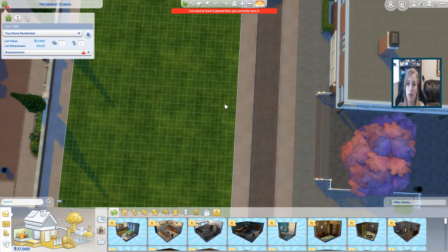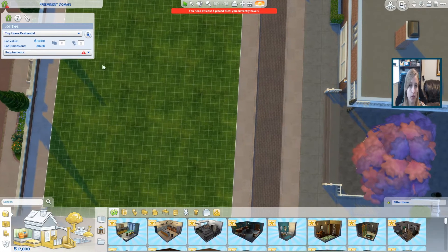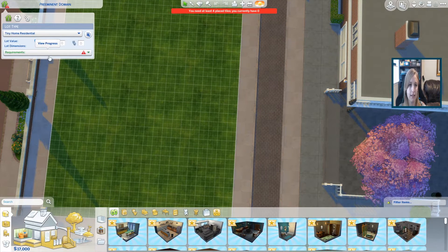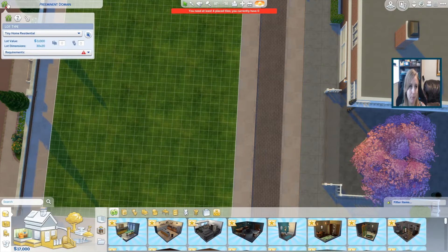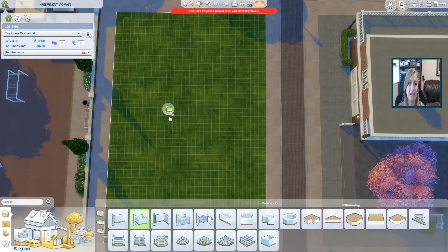It's got to be a tiny home because it's a starter house and she has $17,000. We're building this in the preeminent domain in the Get to Work world.